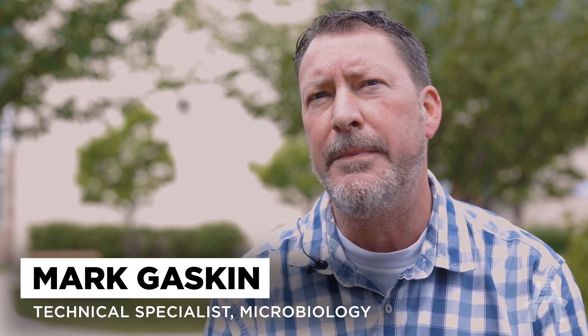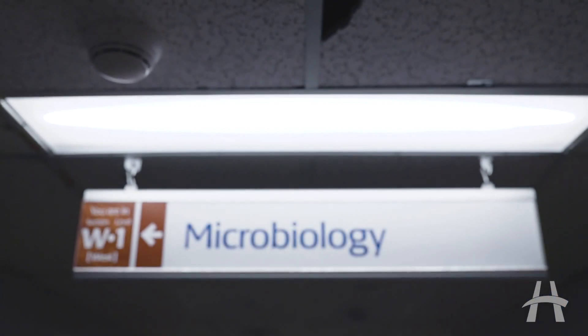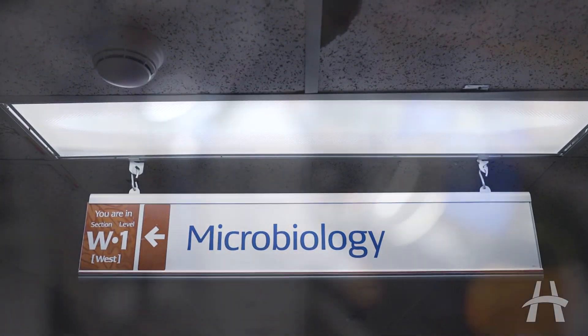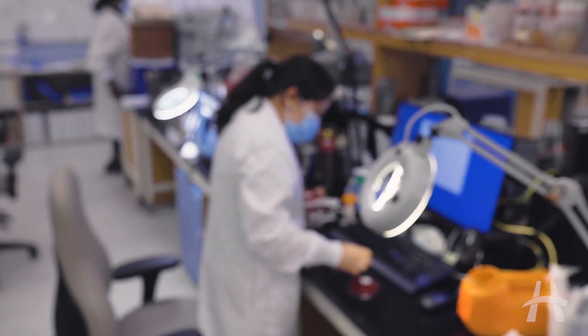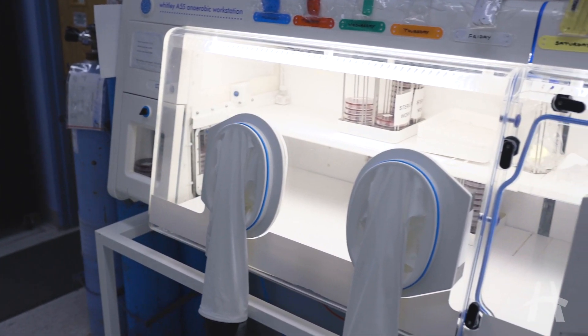There are several benefits to the new MS Prime. One of them being the way you can load the slides into the instrument — you don't have to wait. We're a very busy lab and right now we're finding we're queued up waiting to put slides in the instrument. With the new MS Prime you can just put the slide in and walk away.